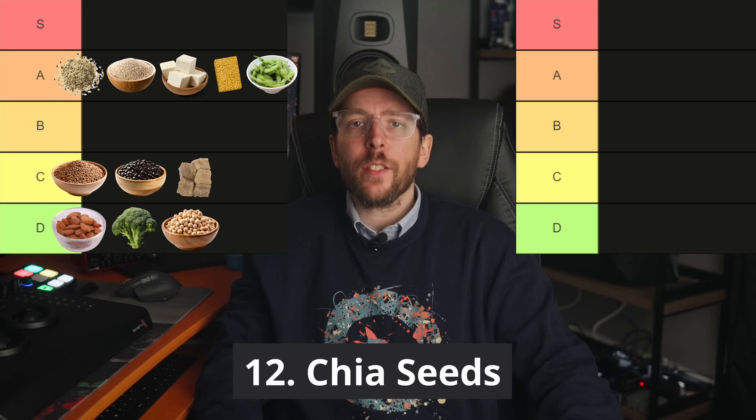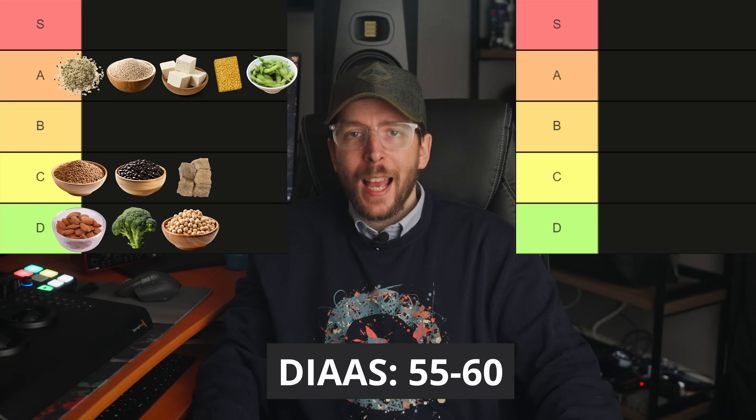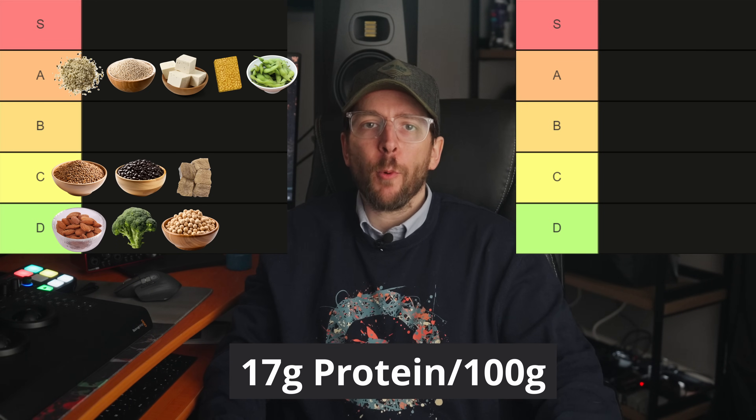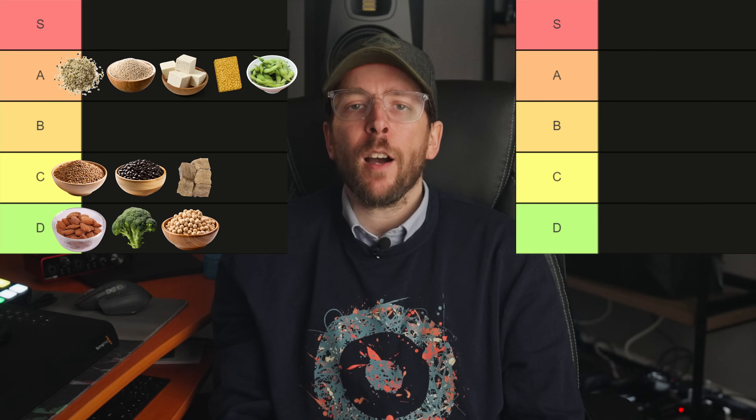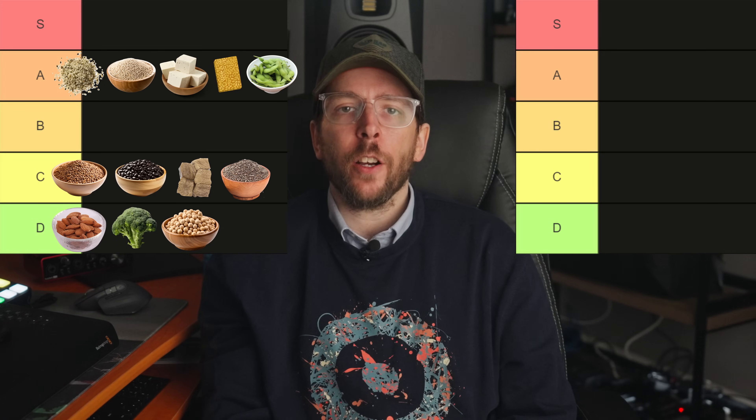Food number 12 is chia seeds. Chia seeds have a DIAAS score of approximately 55 to 60 and offer around 17 grams of protein per 100 gram serving. While they are a fair source of protein, they fall into the C tier due to their digestibility.